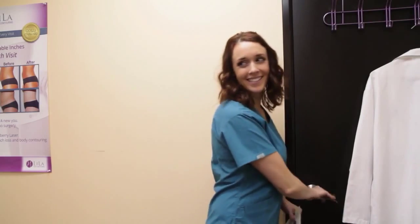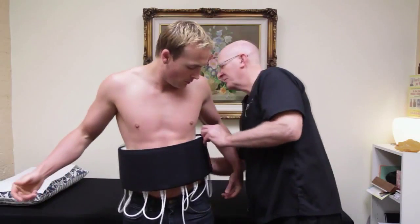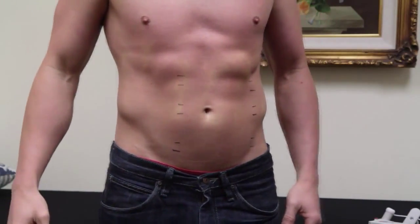The person operating the laser can leave the room for 10 minutes. Lila master trainers train and certify operators to safely use the laser for best results. During the treatment, this low-level cold laser technology painlessly emulsifies the fat within the fat cells.